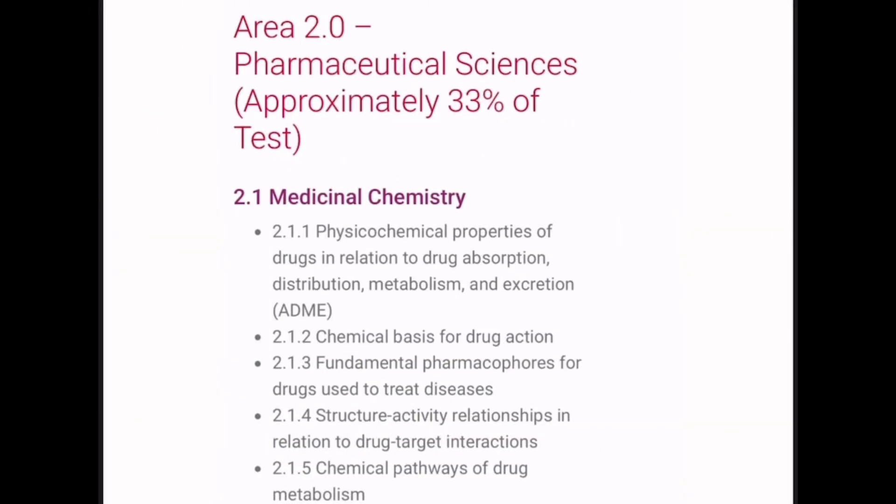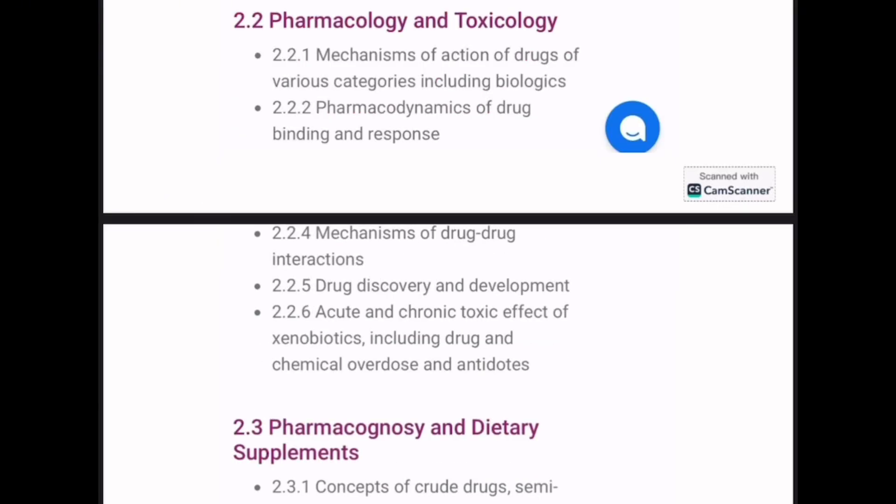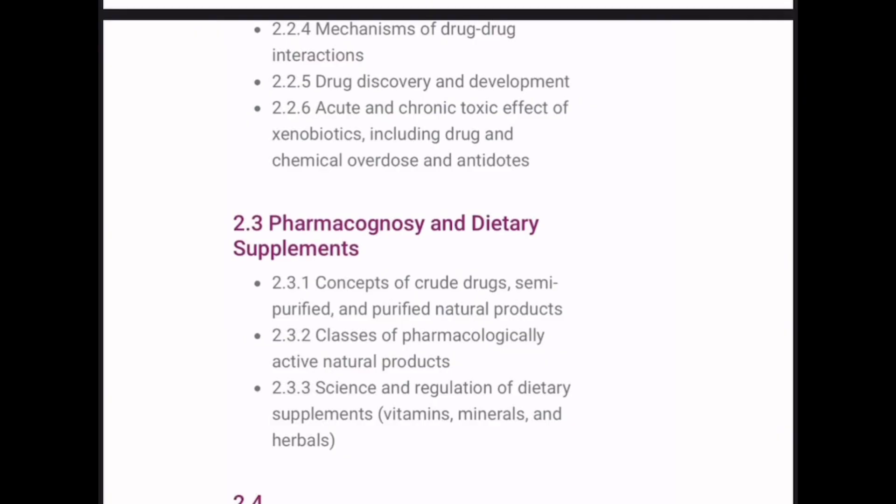Area 2 is Pharmaceutical Sciences. For medicinal chemistry, this will be covered by CPR — specifically chapters 8 through 12, from Drug Metabolism, Prodrugs, and Pharmacogenetics all the way to Pharmacology and Medicinal Chemistry of Endocrine and Related Drugs. For pharmacology and toxicology, you can cover it from either Lippincott or APHA. The next portion is pharmacognosy and dietary supplements.